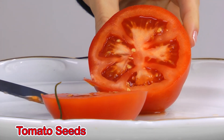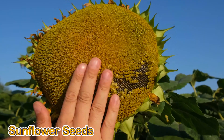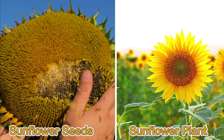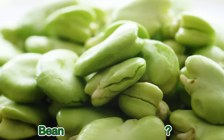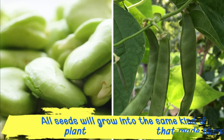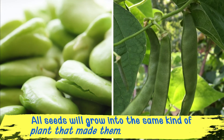Tomato seeds will grow into a tomato plant. Sunflower seeds will grow into a sunflower plant. And a bean will grow into a bean plant. All seeds will grow into the same kind of plant that made them.